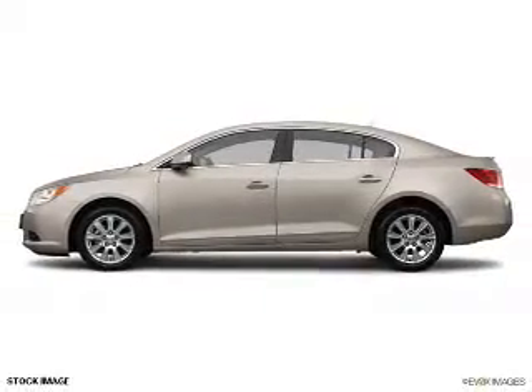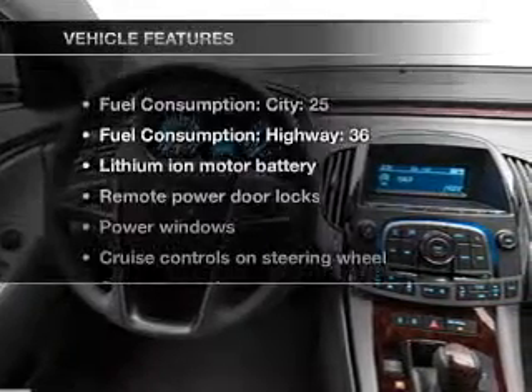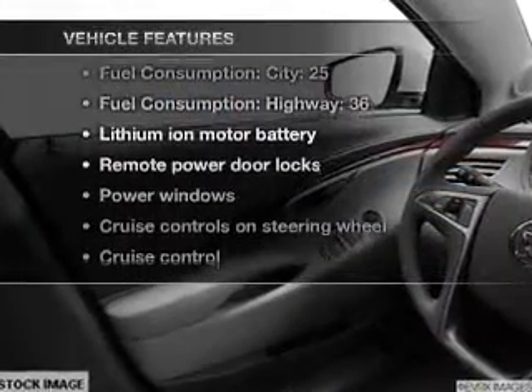Brake safely with the anti-lock braking system, and memory settings are one of many features. With these notable features, you won't want to miss out on the opportunity to own this amazing ride.